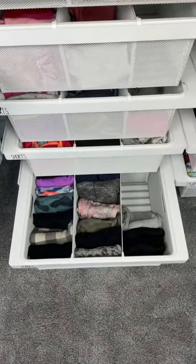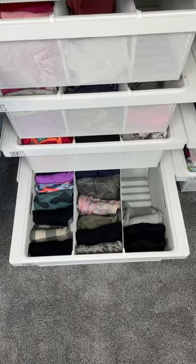Five tips to decluttering your kids' closets. Declutter each drawer by drawer. Don't do all of them at once.